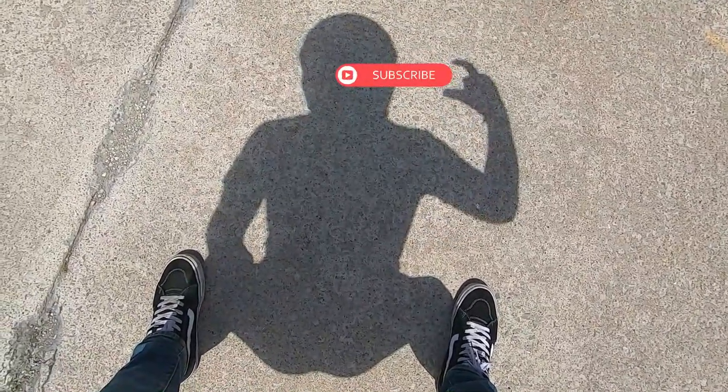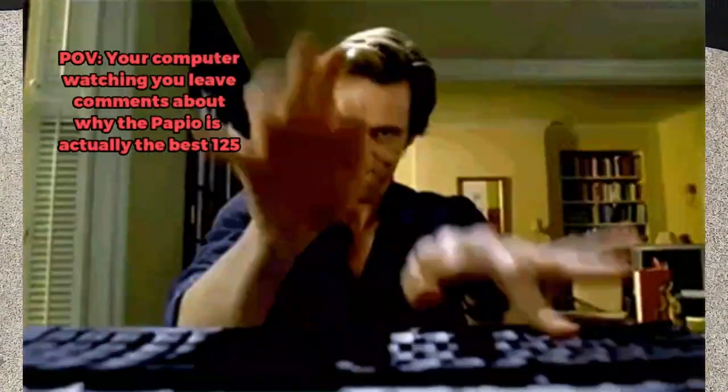Thank you for watching. If you enjoyed this content, please consider subscribing, leaving me a like, and typing out a comment down below. If there's another motorcycle you want to see, please let me know. Be sure to check out my other videos on CF Moto to learn more about the brand and the bikes they offer. Thanks for watching — have a great day and ride safe!